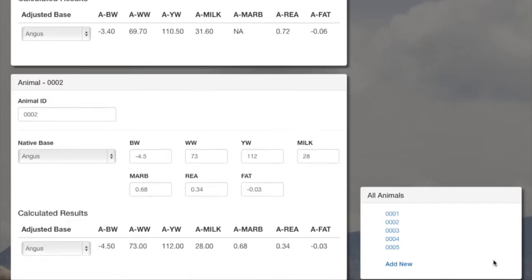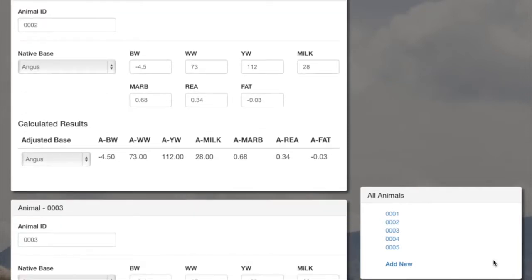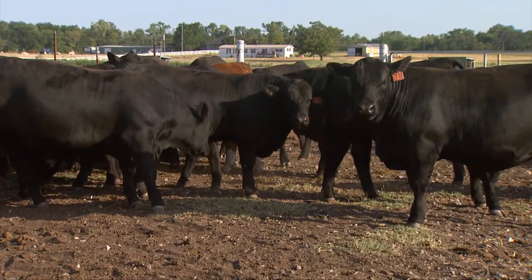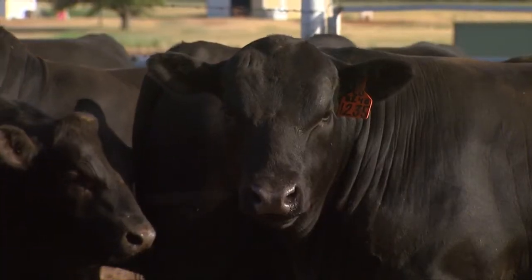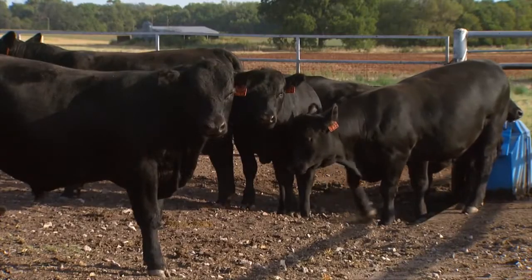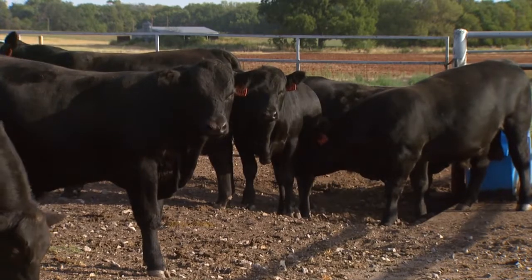You want to really prioritize those traits and have a chance to sit down and look through the performance information and EPDs on a set of bulls, to really prioritize and rank those bulls based on the traits that are important to each producer. Once you've picked out the right bulls from the EPDs, the next step is to go take a look at those bulls visually. We want to make sure that they're structurally sound, that they move well on their feet and legs, and that there are no obvious disposition problems. From there we can narrow them down to a smaller list that we really want to focus on purchasing.